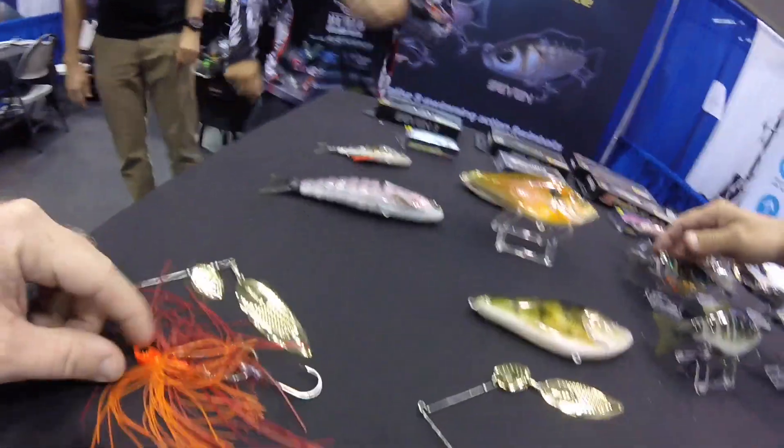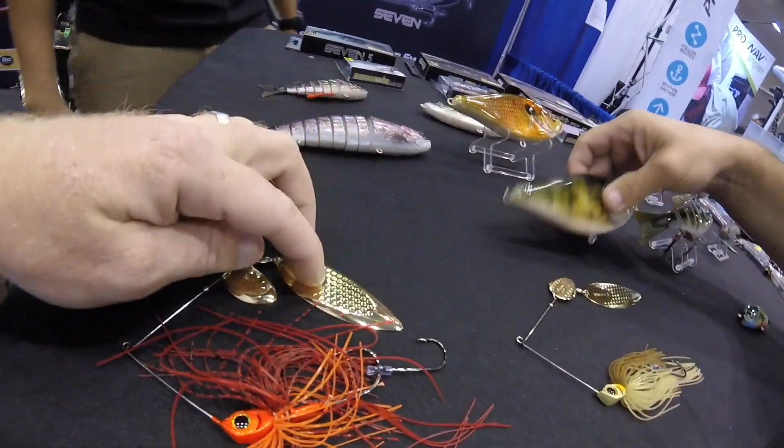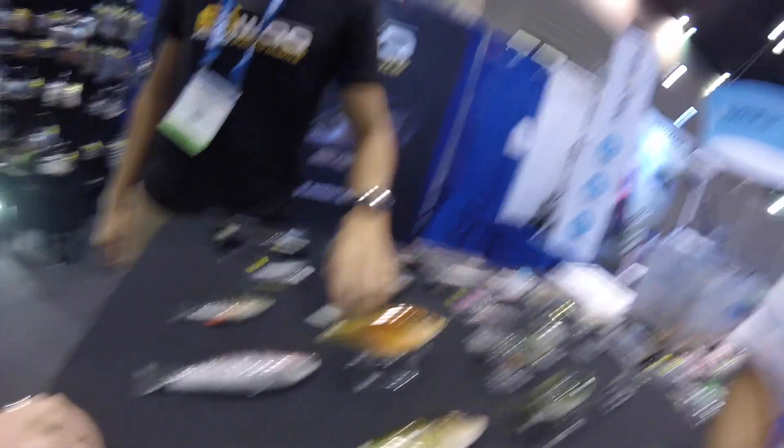Here's the new spinnerbait — half ounce and three quarter ounce. We're just doing two. We're going to do the spinnerbait. I like the cupping on these — that's nice. What species are you fishing for, sir? Bass probably.